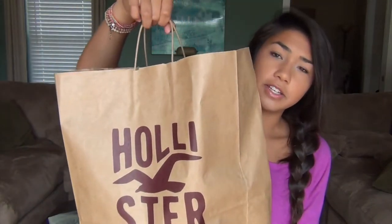Next up is Hollister. I don't really go to Hollister as much anymore — if I do, it's for jeans, so that's exactly what I picked up. They had a huge jean sale so I ended up getting two pairs. Most of my jeans still fit from last year but I still needed a couple more, so I figured I would get some from Hollister. I really like how they fit.